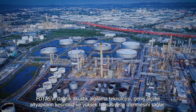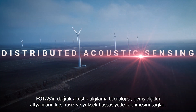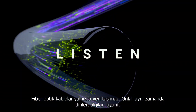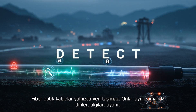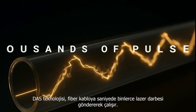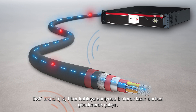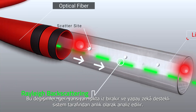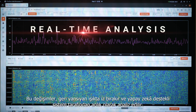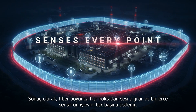FOTUS enables continuous and highly precise monitoring of large-scale infrastructures through distributed acoustic sensing. Fiber optic cables do more than transmit data — they listen, detect, and alert. The DAS system works by sending thousands of laser pulses per second through the fiber. These changes alter the backscattered light, which is instantly analyzed by an AI-powered system. As a result, the fiber listens along its entire length and replaces thousands of individual sensors.